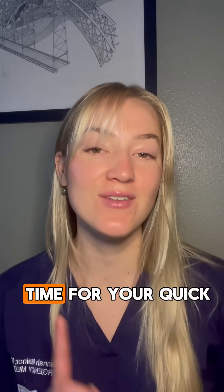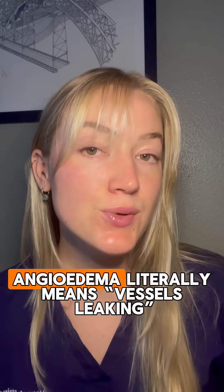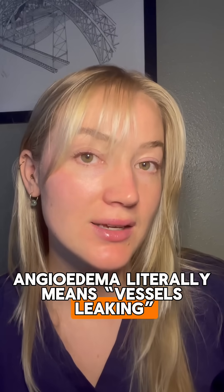Hi, I'm Hannah Maynor, EM resident, and it's time for your quick hit of the day. Angioedema literally means vessels leaking, and that leakage can either be mediated through histamine or bradykinin.